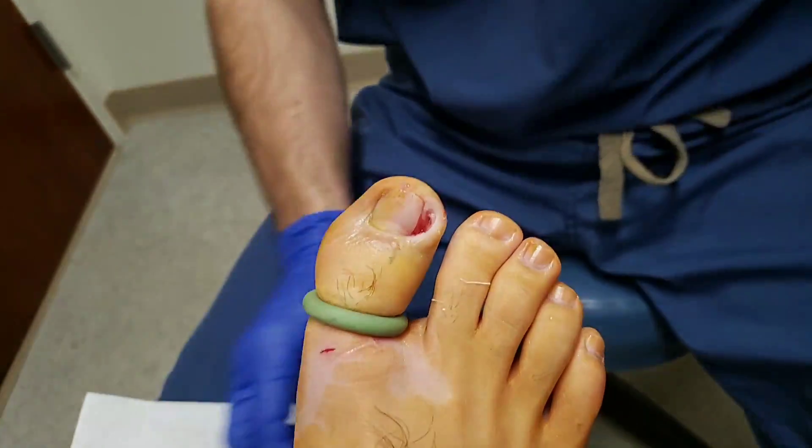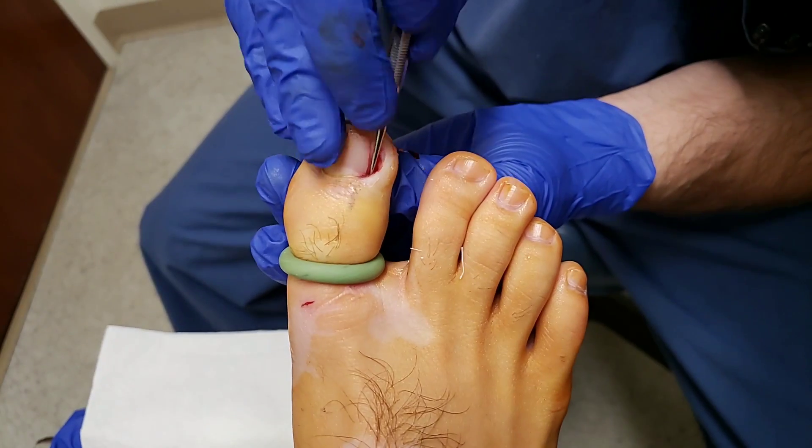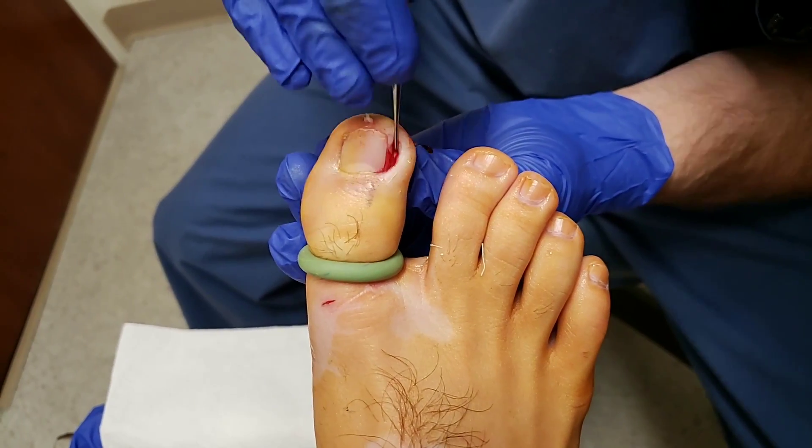Okay, so everything looks nice and clean. I just like to check one last time to make sure everything is out and there's no other nail in there.